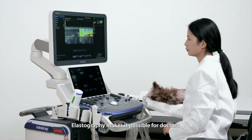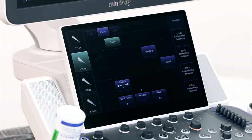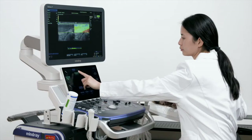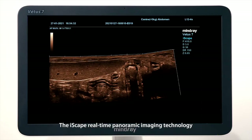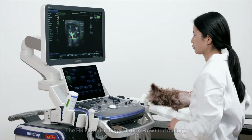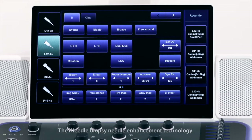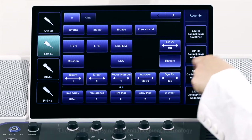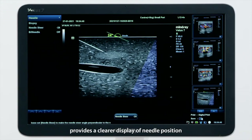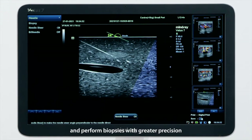Elastography makes it possible for doctors to perform non-invasive analysis of tumors. The iScape real-time panoramic imaging technology gives a full picture of the lesion, just like a panoramic camera. The HR flow technology is able to precisely visualize tiny vessels in abdominal organs. The iNeedle biopsy needle enhancement technology provides a clearer display of needle position, allowing doctors to administer anesthesia and perform biopsies with greater precision.